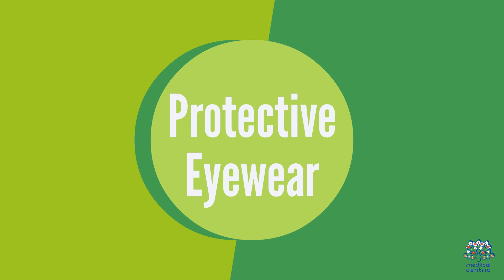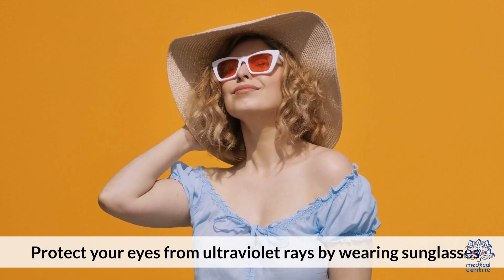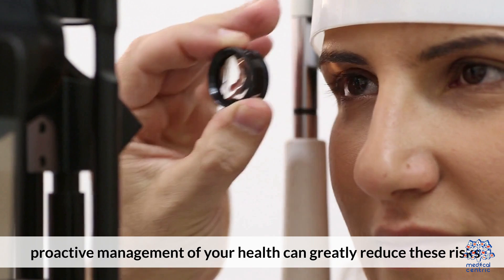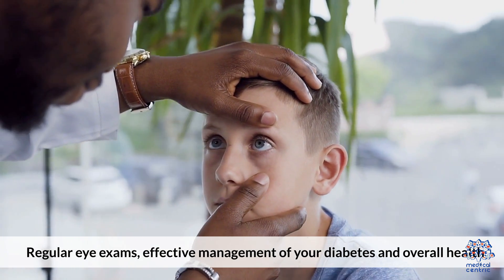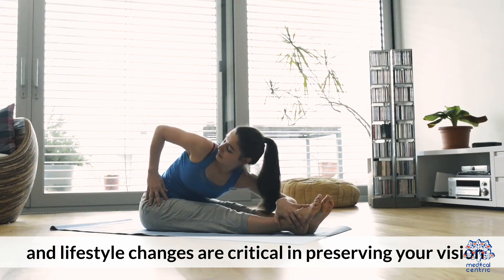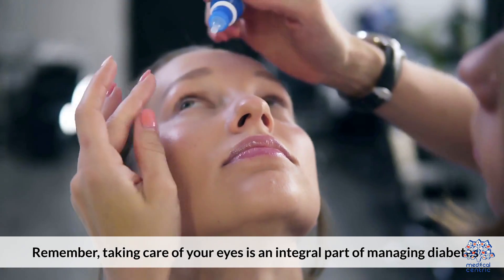Protective Eyewear. Protect your eyes from ultraviolet rays by wearing sunglasses. While diabetes poses risks to your vision, proactive management of your health can greatly reduce these risks. Regular eye exams, effective management of your diabetes and overall health, and lifestyle changes are critical in preserving your vision. Remember, taking care of your eyes is an integral part of managing diabetes.